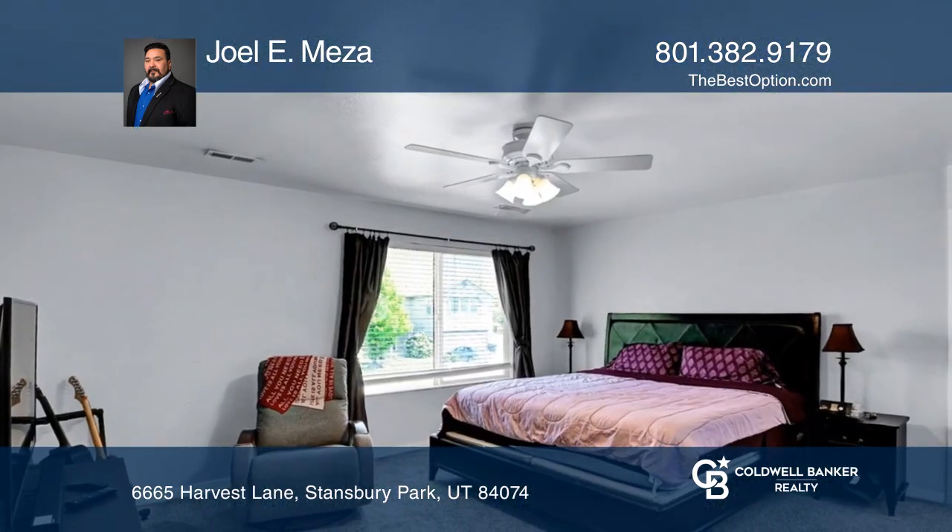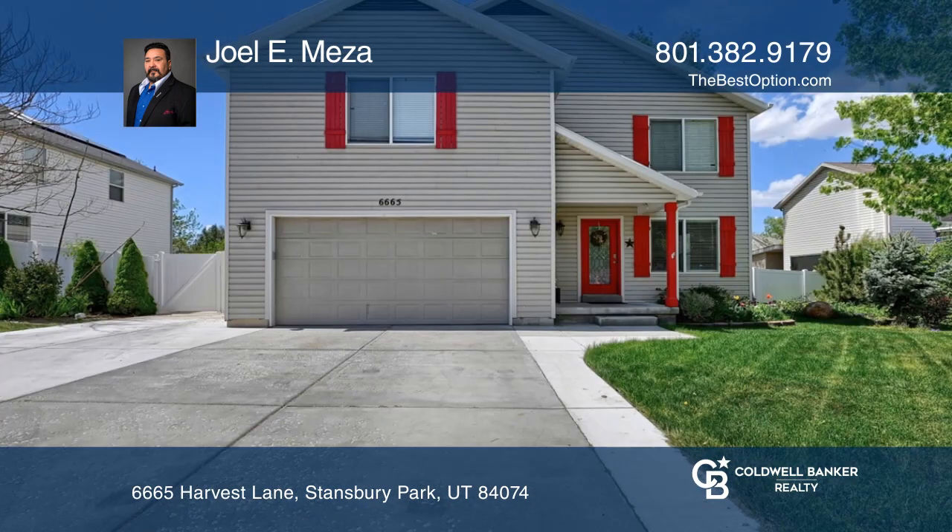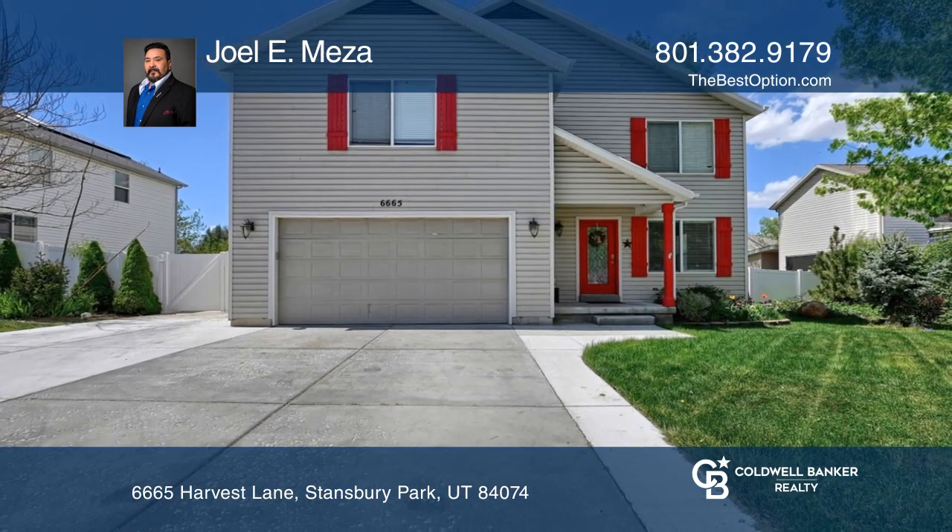Enjoy spacious and bright bedrooms offering plenty of space for a home office, workout room, and more. See it today with Joel E. Meza.